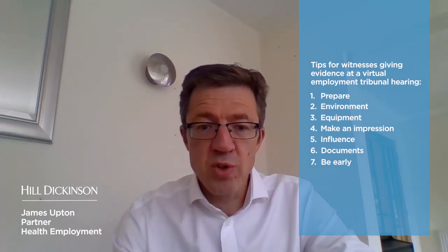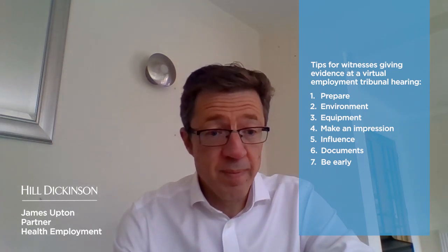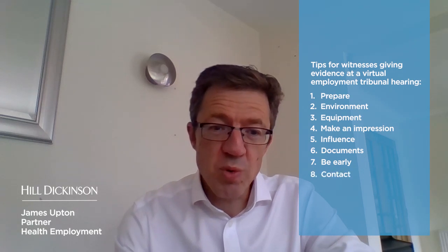Tip seven: Be early. Log into the hearing earlier than required and observe, so you're not giving evidence cold. Tip eight: Contact. Ensure there is a means of immediate contact with your representative.